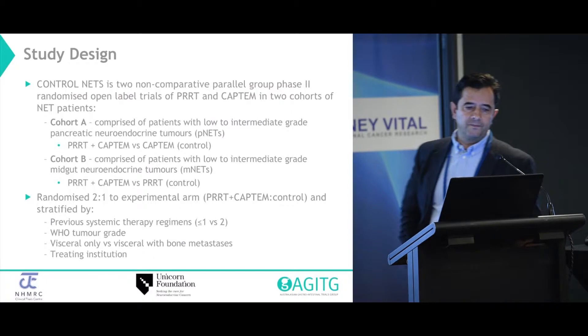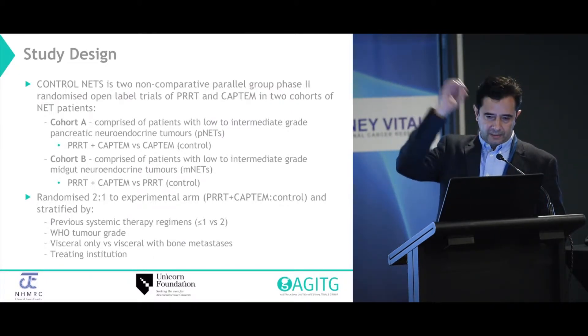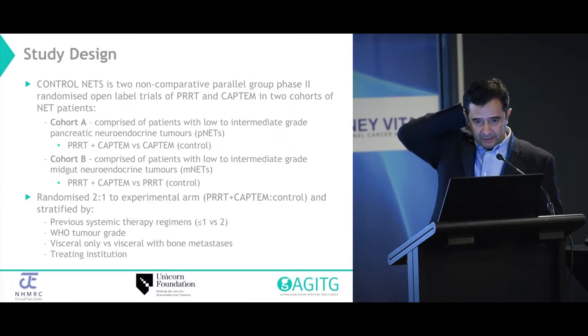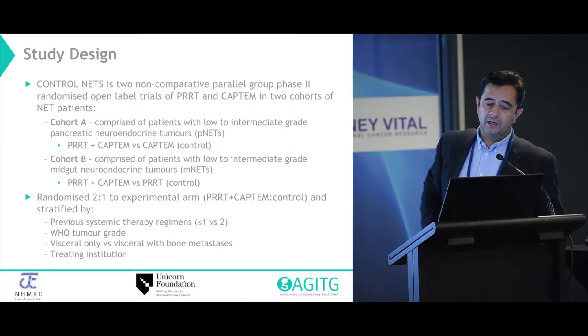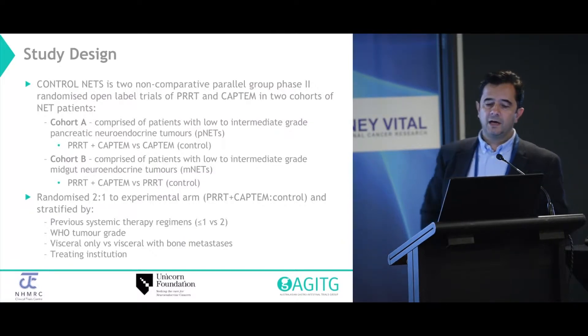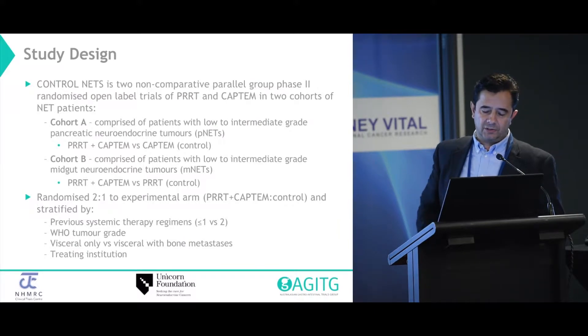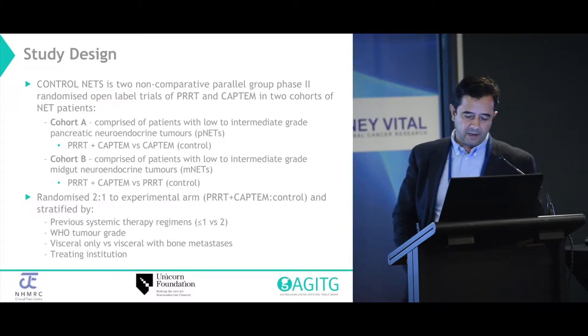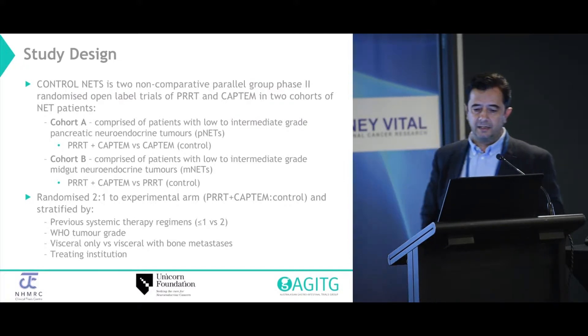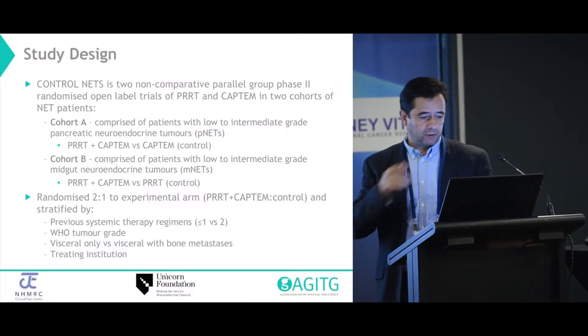A two-arm parallel group phase two study investigating two cohorts of patients. The first cohort was patients with PNETs, low to intermediate grade, G1-2. The second cohort, mid-gut NETs (MNETs). We're effectively looking at the activity of the combination of PRT with the CAPTEM protocol, extending the phase two single-arm study results that Harvey and Phil Carringwell had previously reported. We had a two-to-one randomization, so patients were more likely to get the experimental therapy than the control arm.